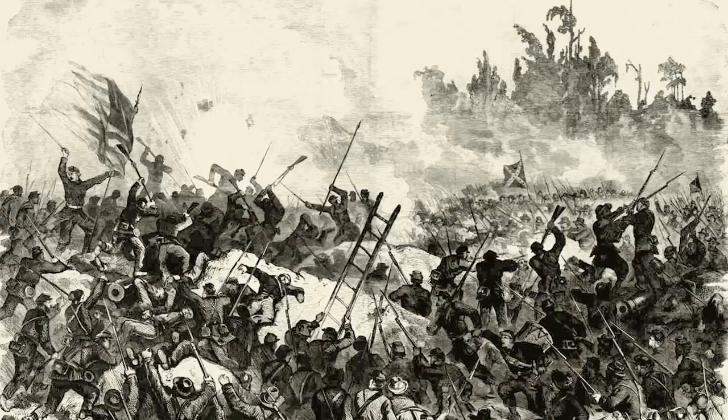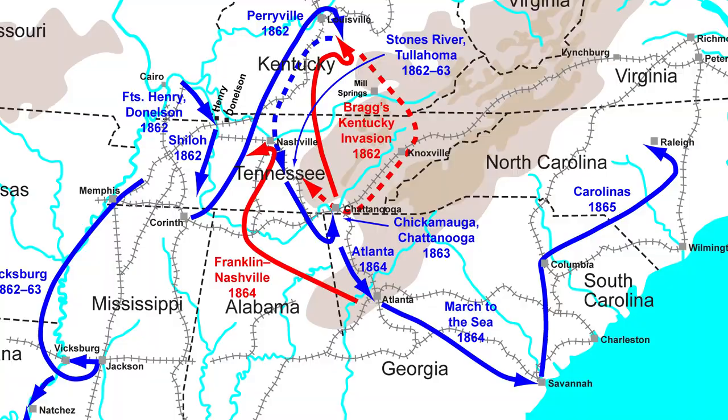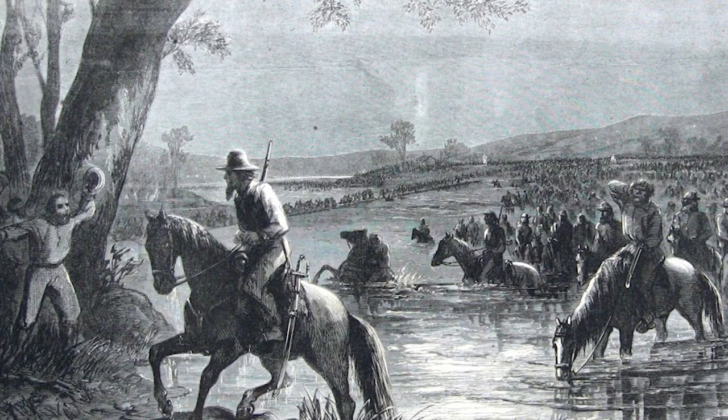When most people think about the American Civil War, battles such as Antietam, Gettysburg, and Vicksburg come to mind. The focus largely being in the Eastern Theater and the battles under Ulysses S. Grant in the Western Theater. But in this video, we will be looking at the northernmost, westernmost, and easternmost battles of the American Civil War.